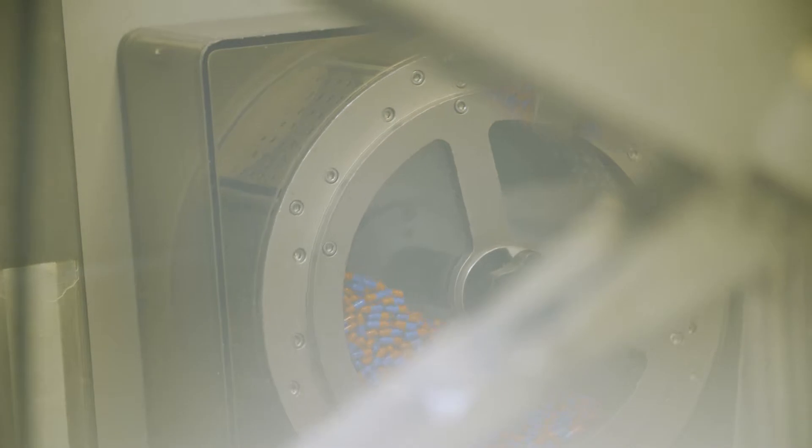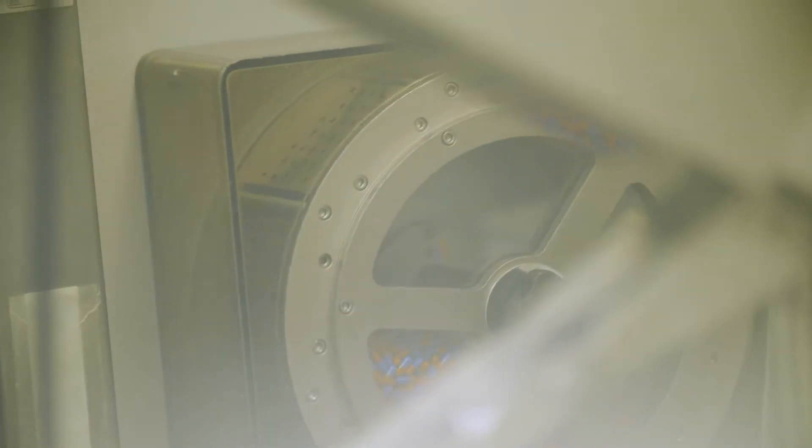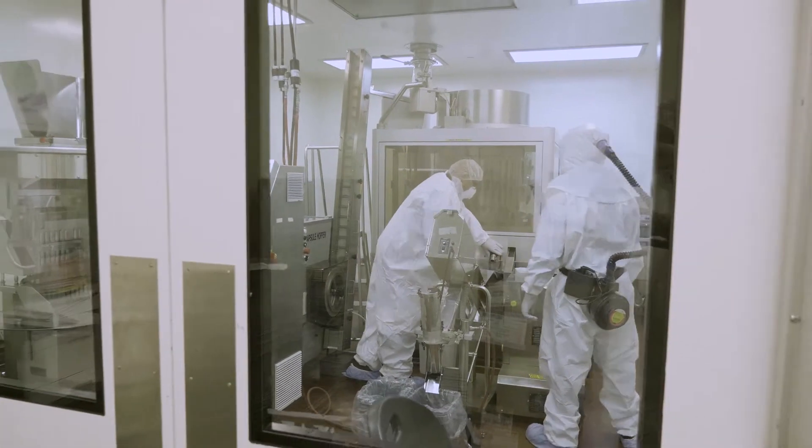From the blender, the powder flows into our encapsulator. The encapsulator takes capsule shells, opens them, places a powder slug inside each of them, and then closes the capsule shell.